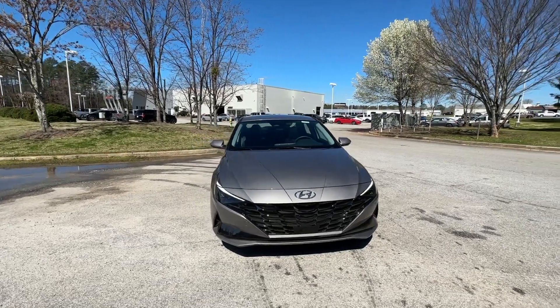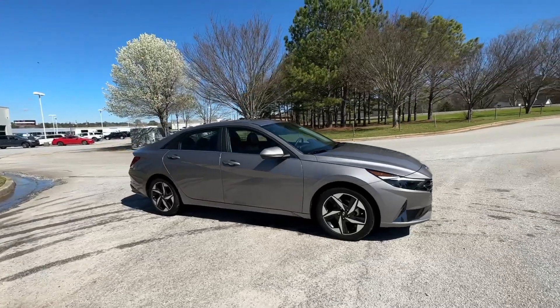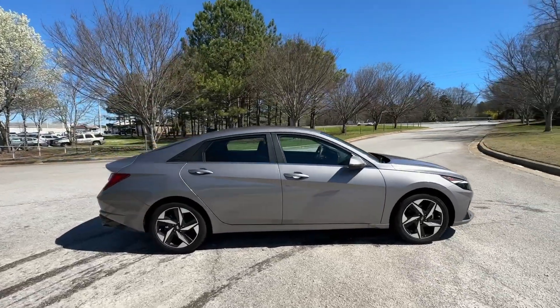Get into the 2023 Hyundai Elantra. This vehicle is an outstanding buy with fewer than 5,000 miles on the odometer.